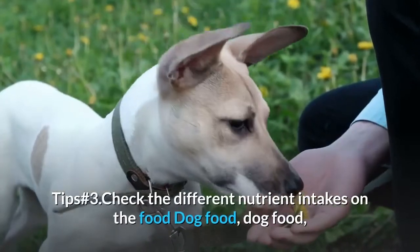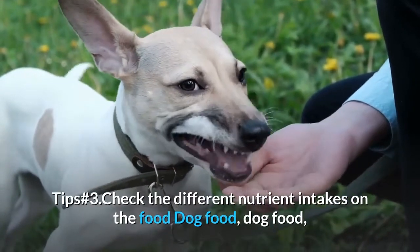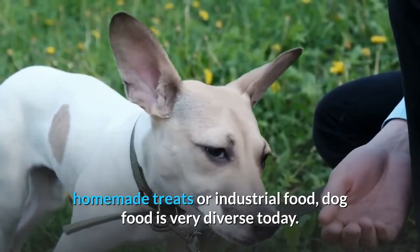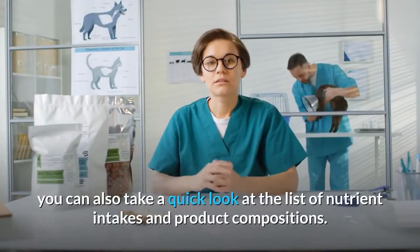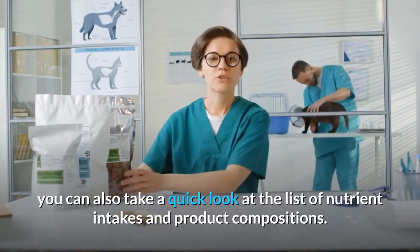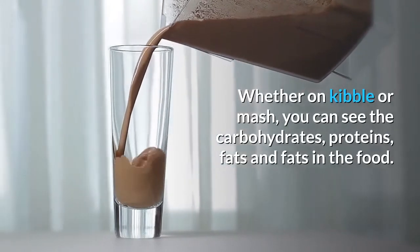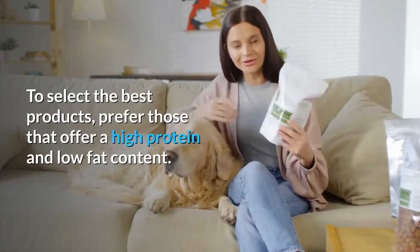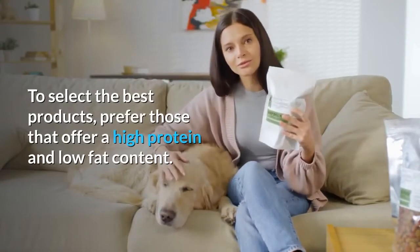Tip Number 3: Check the different nutrient intakes on the food. Dog food is very diverse today, from homemade treats to industrial food. To choose the right food for your dog, take a look at the list of nutrient intakes and product compositions. Whether on kibble or mash, you can see the carbohydrates, proteins, and fats listed. To select the best products, prefer those that offer a high protein and low fat content.